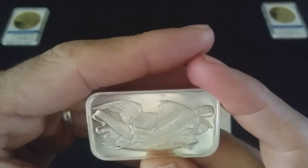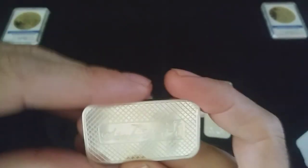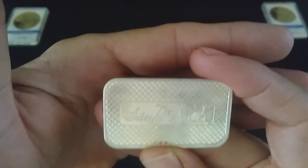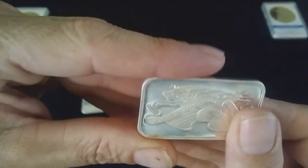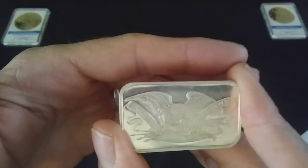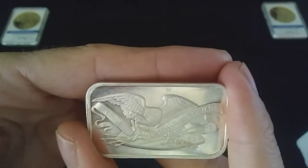Last but not least here we've got Silver Town. This one's got a really dull finish, so it's not picking up too well on the camera. Nice front, but if we could pick it up — yeah, it's just a little too dull.